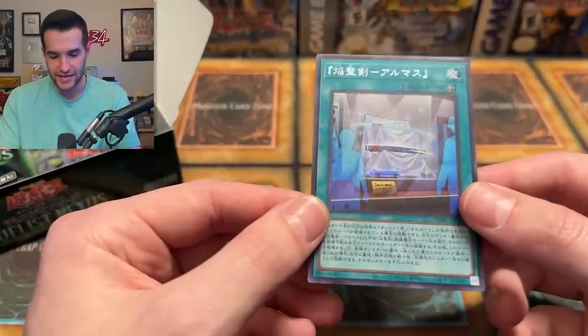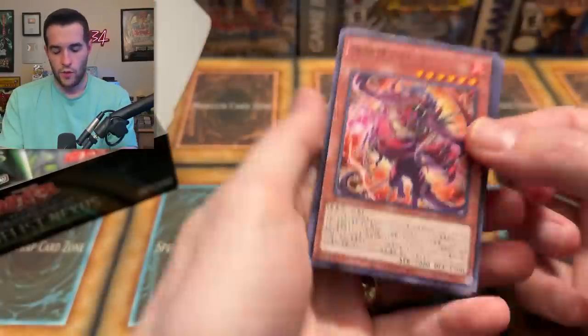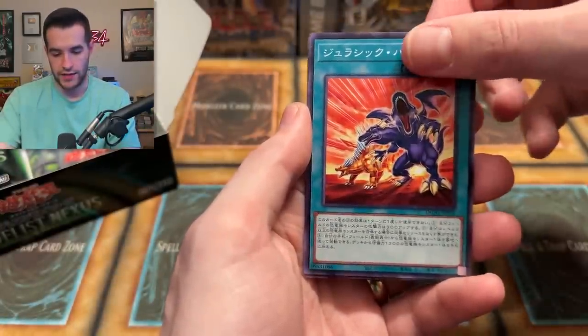A prismatic secret! There we go — our first secret rare. Are those just swords on a wall? These are pretty cool. Next up, Duelist Nexus pack — will we get something crazy? We've got a lion, we've got a dino, another dino. Are these actual dino cards? I wonder if I could read them I would be able to tell you, but I can't.